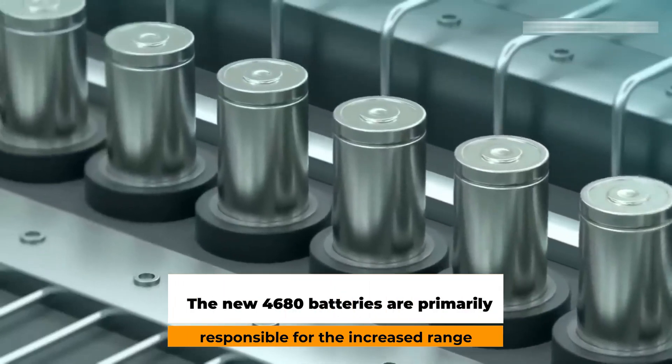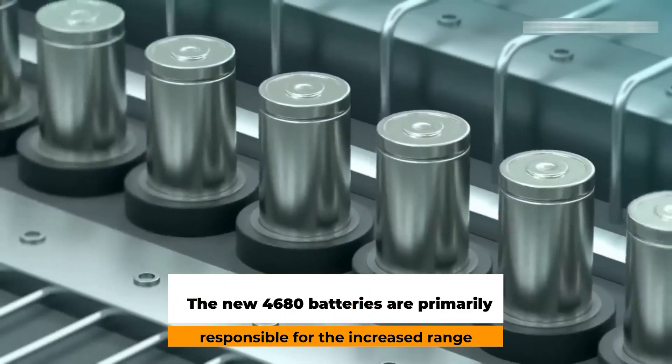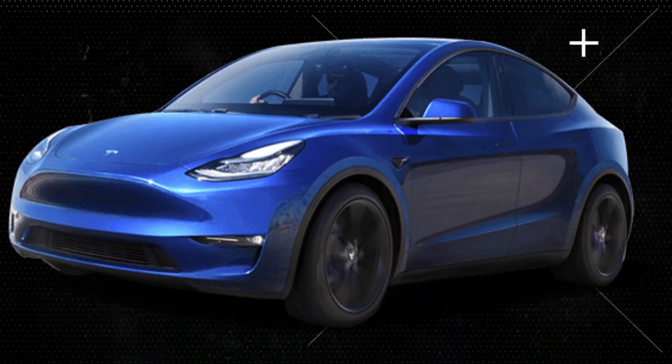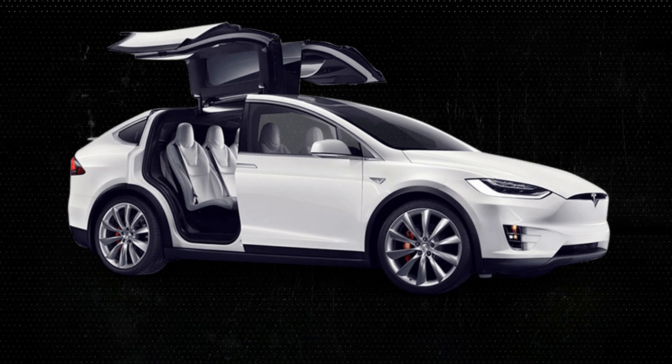The new 4680 batteries are primarily responsible for the increased range. The new Model Y that Tesla expects to introduce will be an upgrade from the current Model Y, so just how much mileage can we expect and anticipate from this fresh new Model Y car?